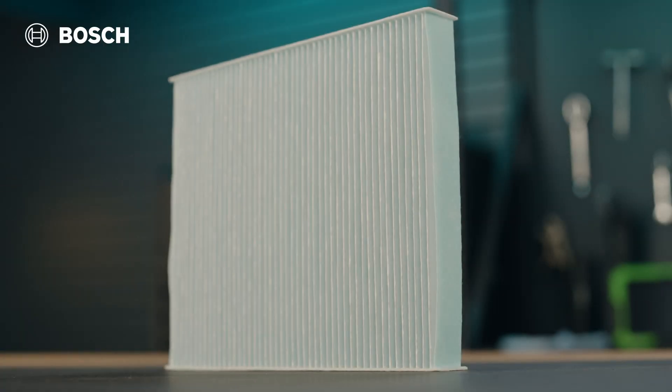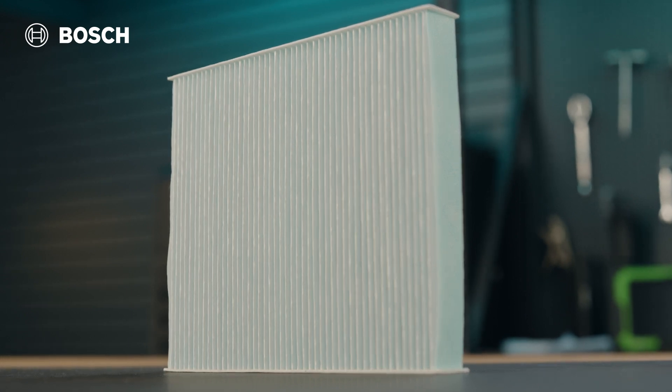The final layer, the static cotton layer, is designed to improve the particle holding capacity as well as extend the life of the filter.